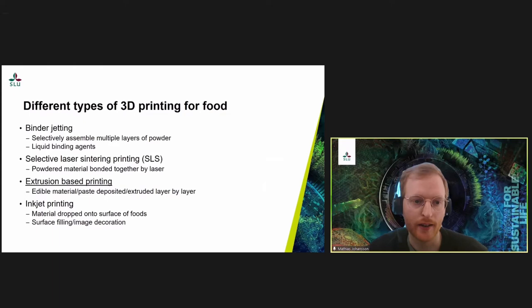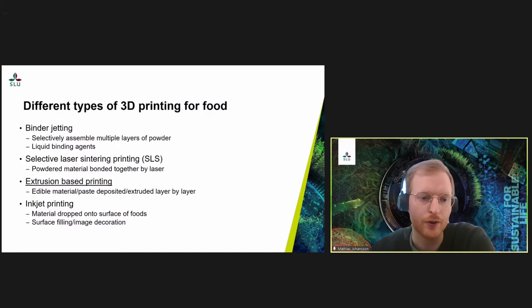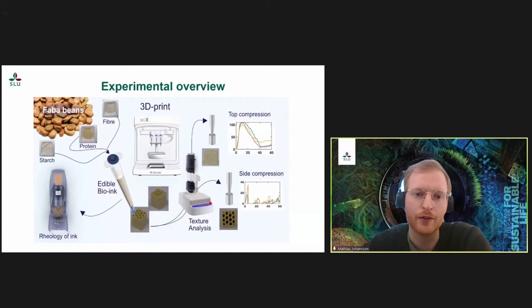What we used in our study is extrusion-based printing, where the edible material or paste is deposited or extruded layer by layer to build up the product — we will see a video of this later. There is also inkjet printing, which is more used for surface filling and image decorations by dropping material onto the surface of a food. This brings us to our project on 3D printing of faba bean based material.